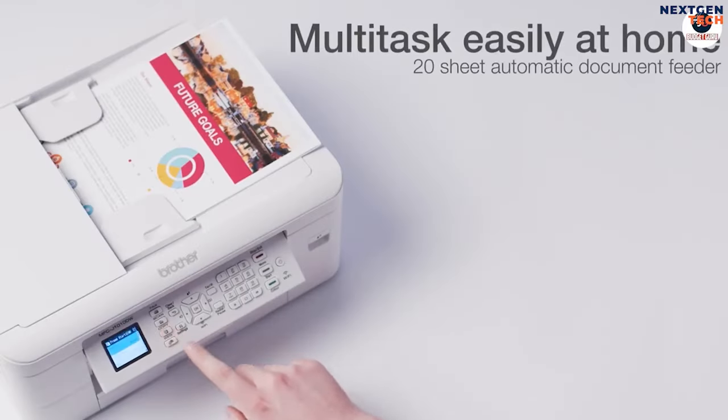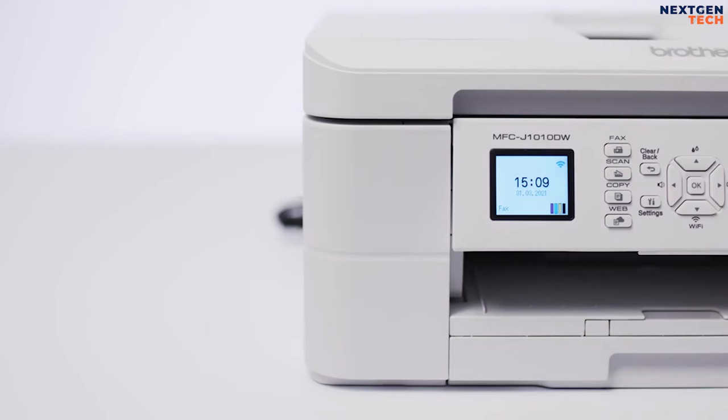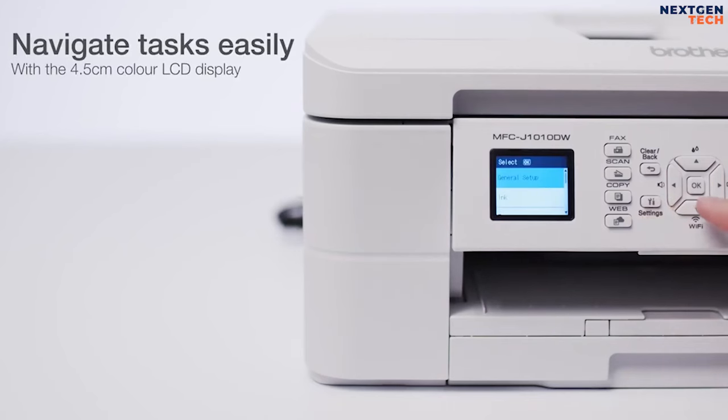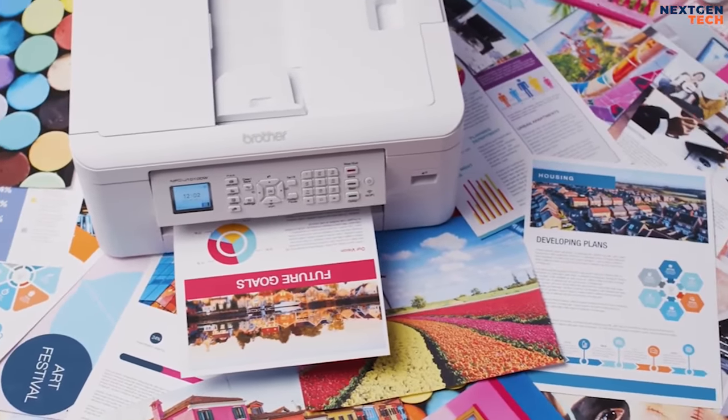Whether it's printing double-sided automatically, thus saving the environment and paper, or using the automatic document feeder for multi-page scanning, it's sure to improve your flexibility and help you multitask.